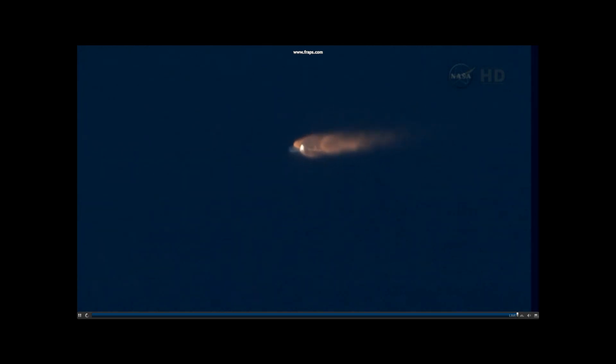Altitude 100,000 feet. Engines remain nominal. Attitude nominal. Power is nominal. Approaching MECO. Core pressure is nominal.